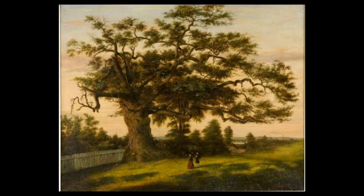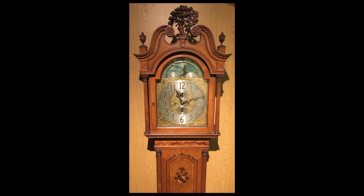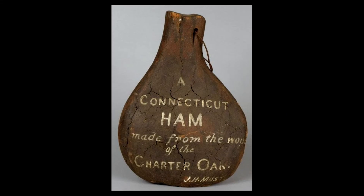Almost 200 years later, when the Charter Oak tree fell in a storm, its wood was collected and used to create a variety of objects, including a mug, a clock, a bracelet, and of course, the ham. I'm still not quite sure why they chose to make a ham, but we do have a better understanding of how this wacky object itself relates to Connecticut history.